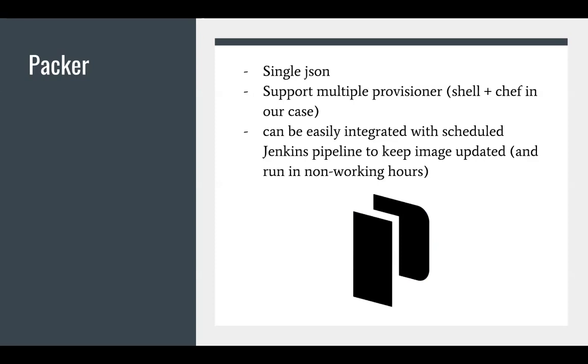Regarding Packer — Packer will not be covered in detail in this session, but it's good to mention. It uses a single JSON configuration file for everything and supports multiple provisioners. In the project we use Chef. It can also be easily integrated with a scheduled Jenkins pipeline, which was done for the project — a small Jenkins pipeline that runs Packer for the Azure environment to create and update the image.